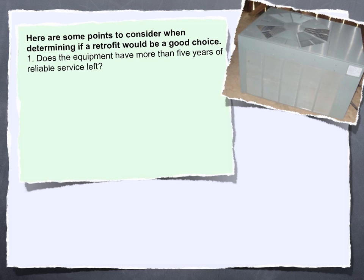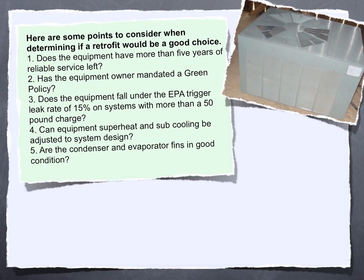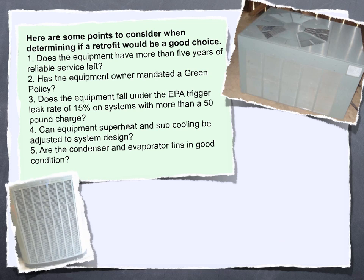Here are some points to consider when determining if a retrofit would be a good choice. 1. Does the equipment have more than five years of reliable service left? 2. Has the equipment owner mandated a green policy? 3. Does the equipment fall under the EPA trigger leak rate of 15% on systems with more than a 50-pound charge? 4. Can equipment superheat and subcooling be adjusted to system design?